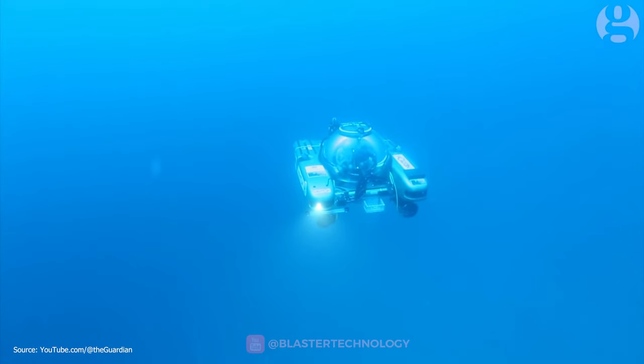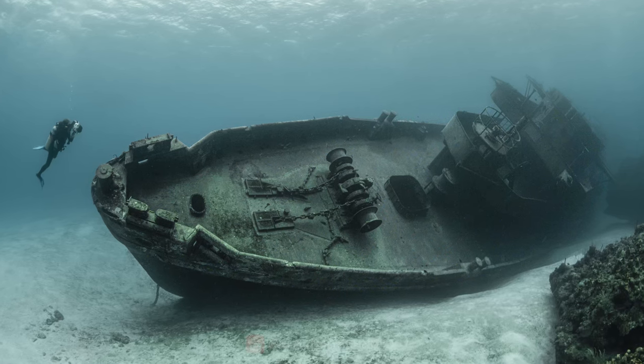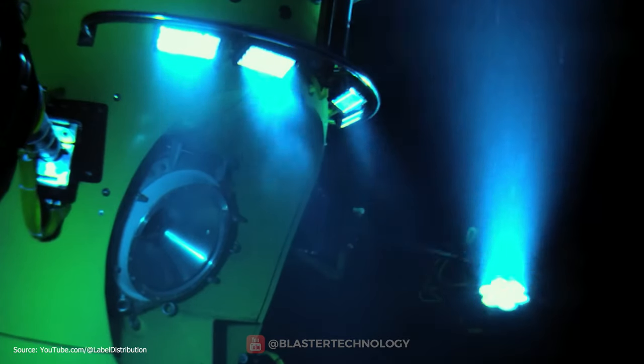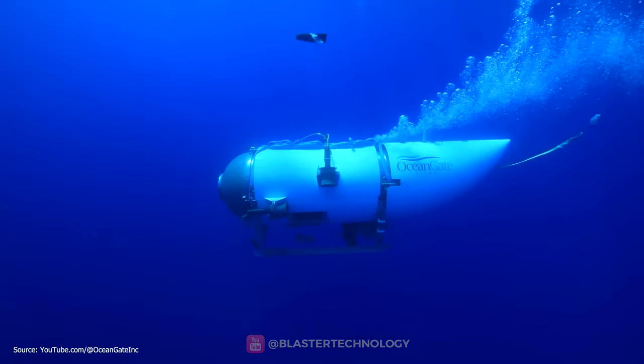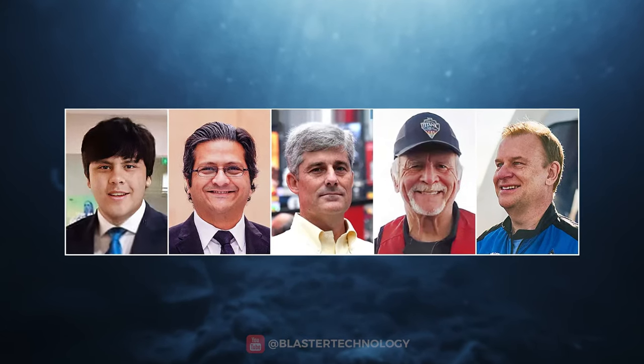It can go to great depths but not for long, and can be used to study underwater fauna and flora or to explore shipwrecks. But sometimes underwater exploration with a submersible can be dangerous and tragic. A recent example is the catastrophe with the submersible Titan, which disappeared while diving towards the wreck of the Titanic with five people on board.